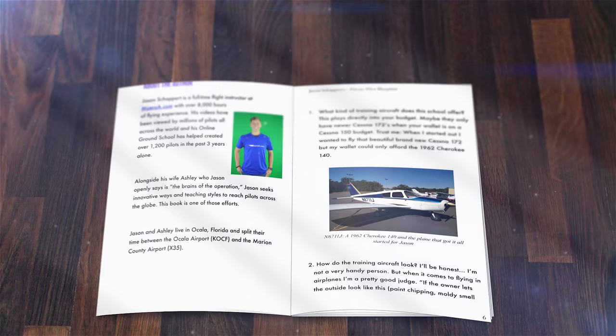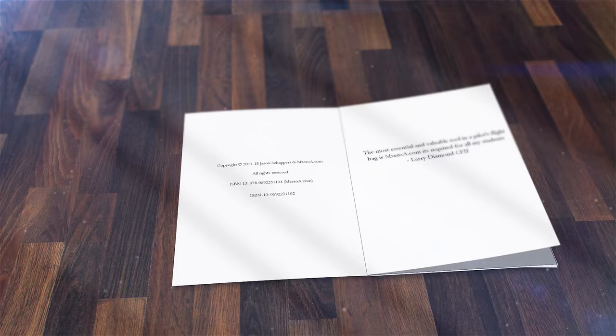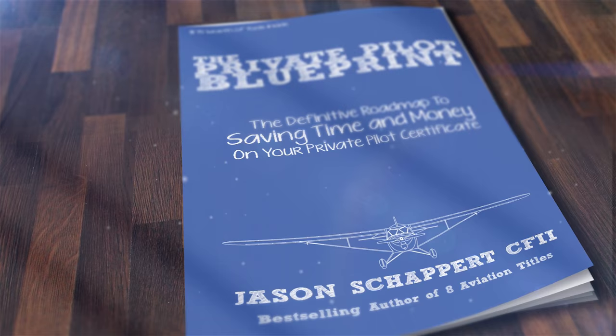I wrote the Private Pilot Blueprint with the intention of — if I could do my flight training over — what I wish someone would have told me. I want that book to be yours for free. All I ask is that you pay shipping. Visit privatepilotblueprint.com to get your free copy.